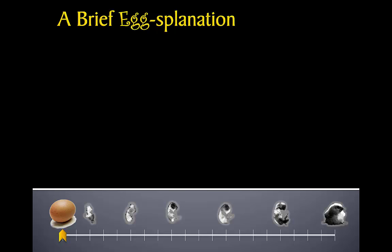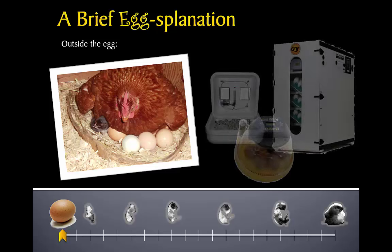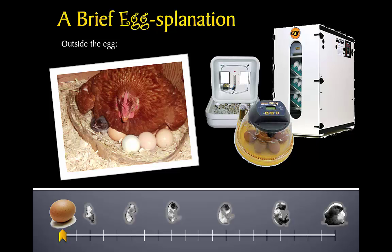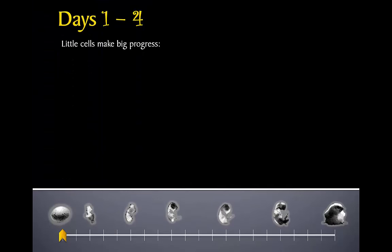Just as important as what's inside the egg is the environment outside the egg. Eggs need a moist, warm environment in which to survive. They must also be turned to make sure that the chick develops correctly. Mother hens will sit on their eggs to keep them toasty and humid, and they know instinctually when to turn them. We humans use incubators instead — there are many different types — and we must remember to turn the eggs at least three times a day to keep the baby chicks healthy and happy.